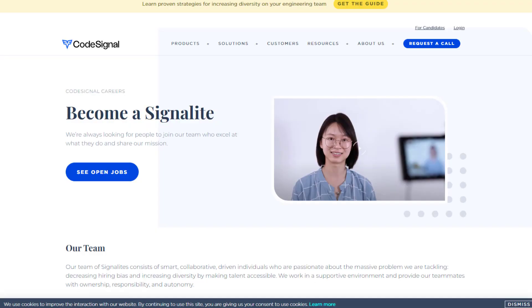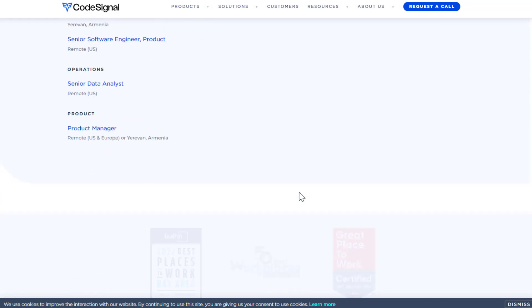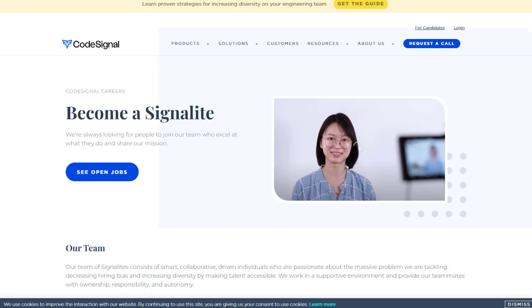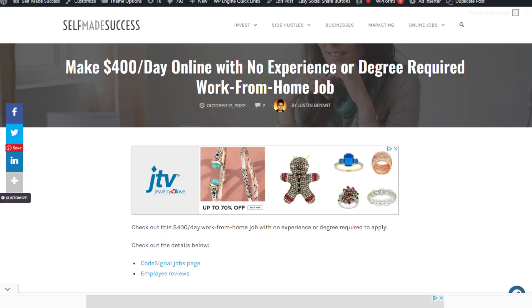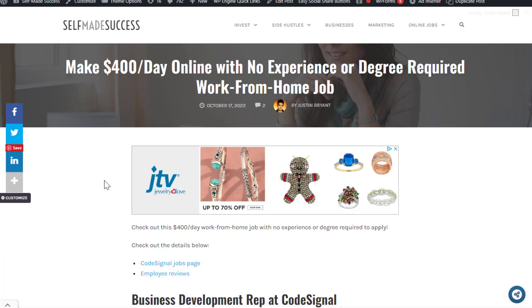Last but not least, we have CodeSignal at codesignal.com, a technical interview and assessment solutions company. When you go to their jobs page, look for the Business Development Representative role. Sales and BDR roles are great for people trying to get their first high-paying work-from-home job. They're not actively hiring for this right now — they must have filled it recently — so I'll show you my notes so you know exactly what to expect when they are hiring again.